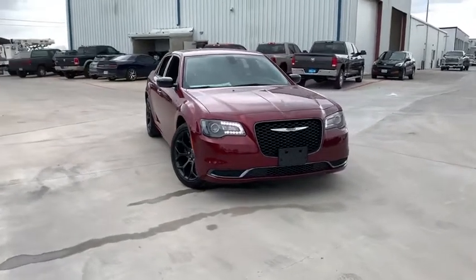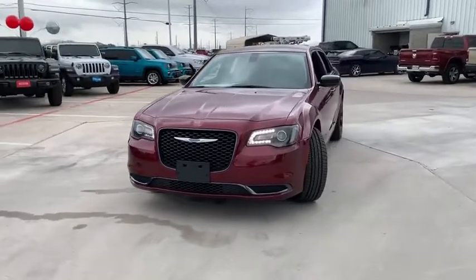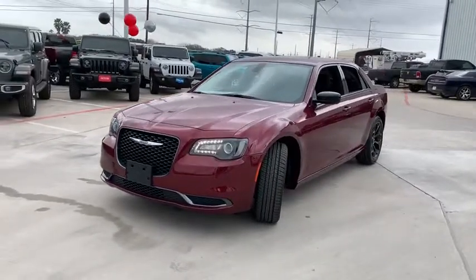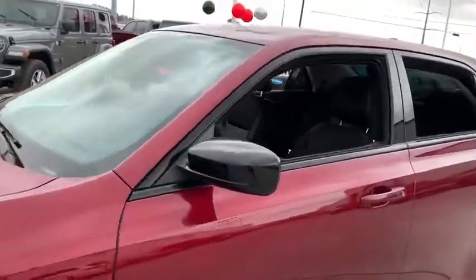Take a ride in the 2020 Chrysler 300. The Chrysler 300 combines sport and luxury in one unique and powerful package. If you're looking for elegance and performance, the 300 delivers.